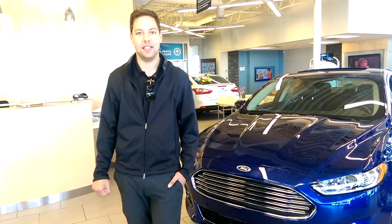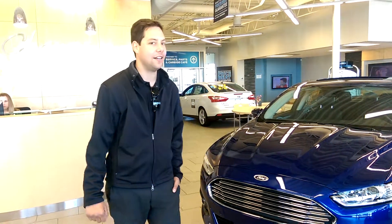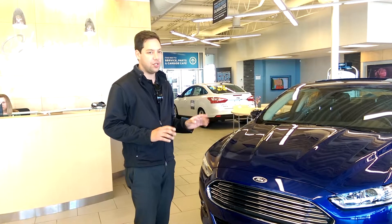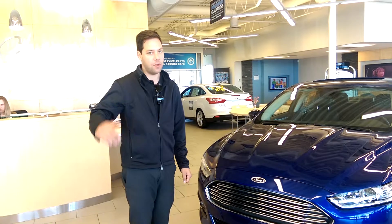Hey guys, my name is Thomas from Benidin La Ford in Regina, Saskatchewan, Canada, and today we're going to do a quick walk around on the 2014 Fusion. This is our Titanium model, so it's our highest-end model.